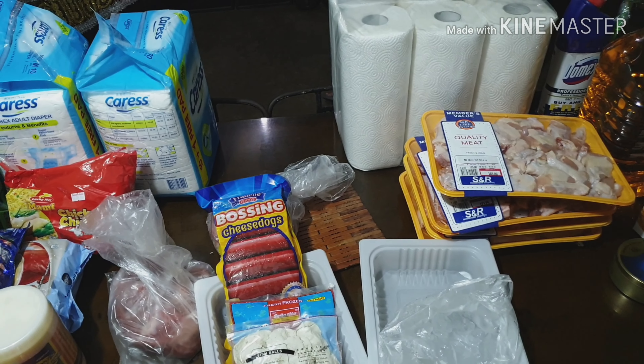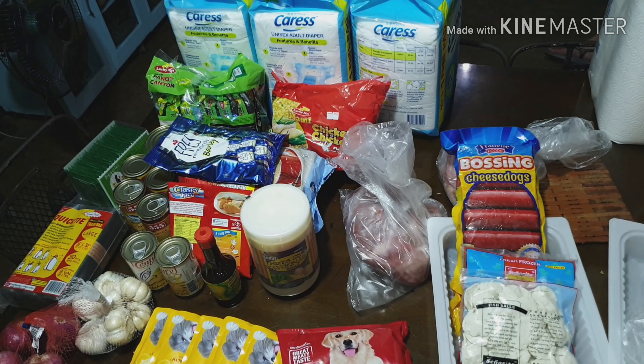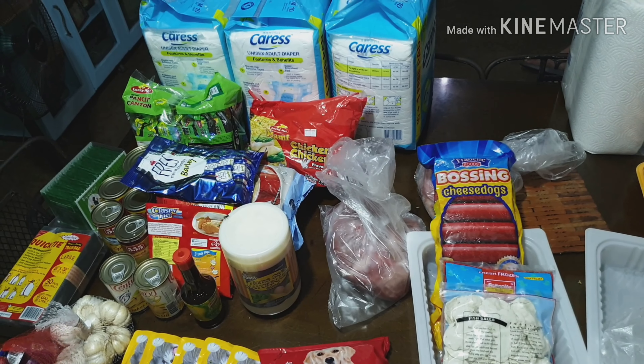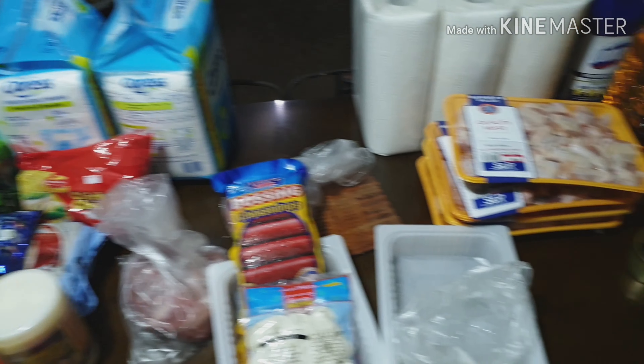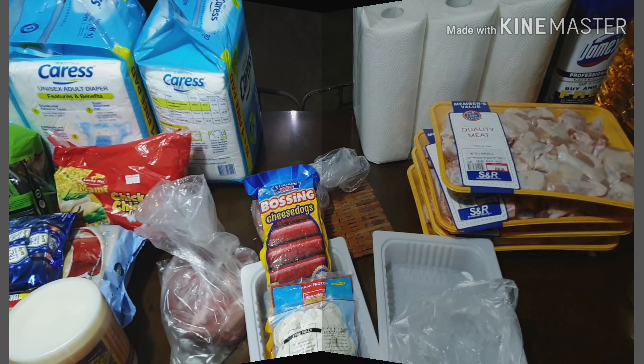So that's our haul for today. It doesn't look like a major haul, but hopefully it will last us for a month or at least more than a month. Thank you everyone for watching!